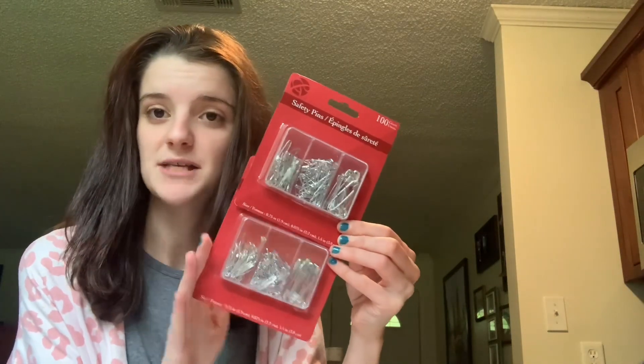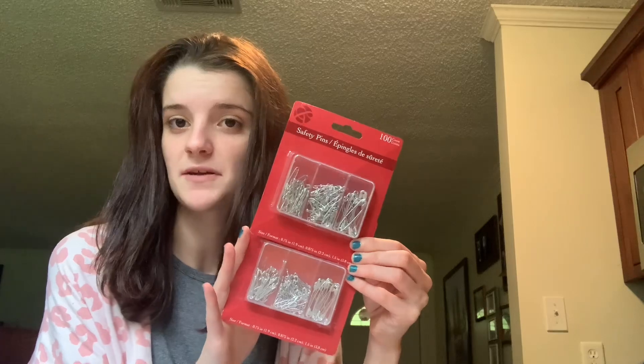The last two non-food items are identical — I just got two packs of the 100-count safety pins because I'm almost out. Y'all know I use a lot of those for the boutique.